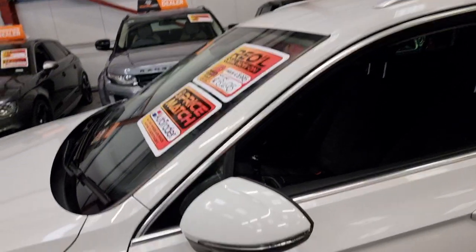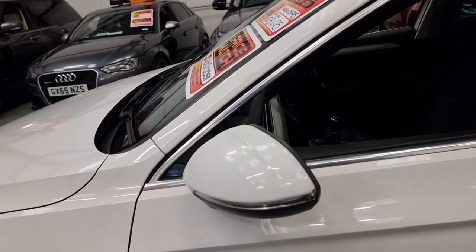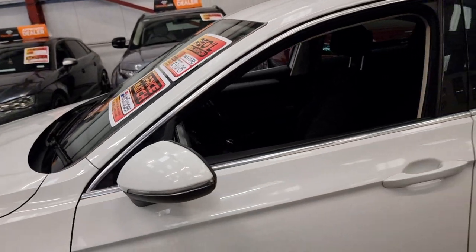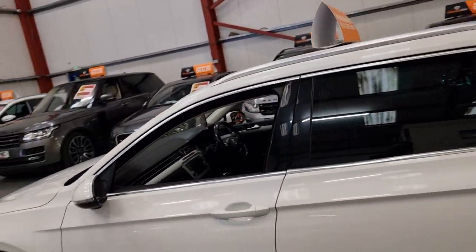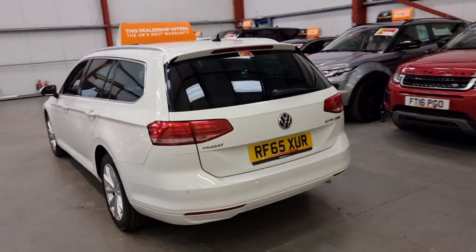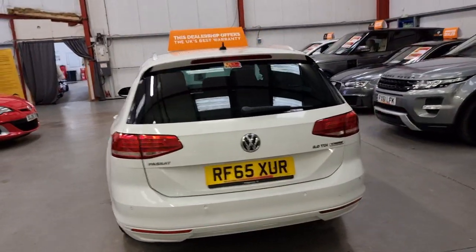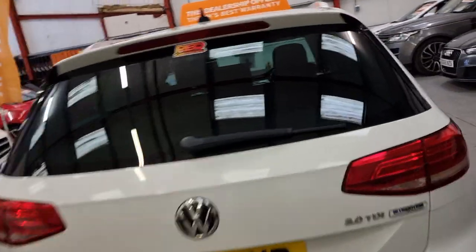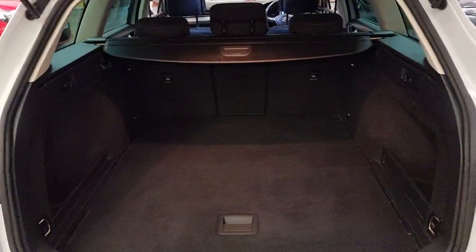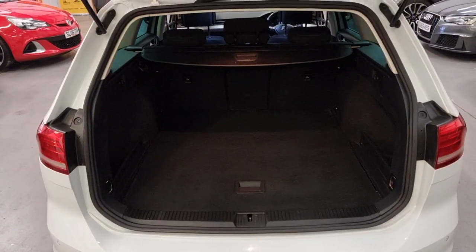You've got the electric mirrors. One thing I'll show you once I turn the car back off — you've got the puddle lights there as well. As you can see, it's in excellent condition. Being the BlueMotion Tech, the road tax is only £25 a year, so there's a cost saving there.